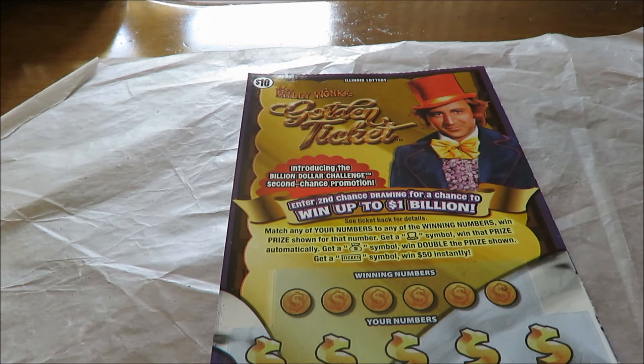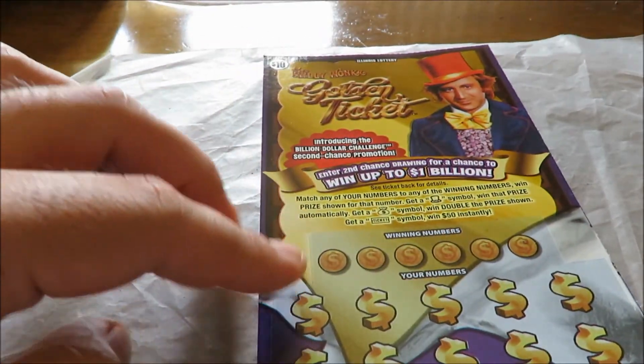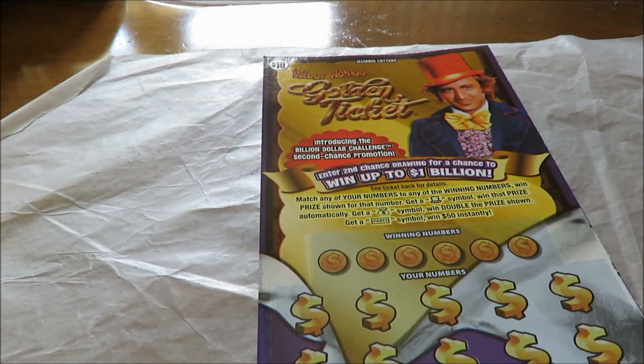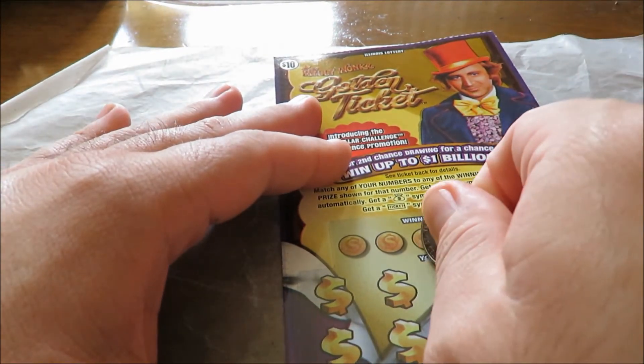Get a money back symbol to win double, get a ticket symbol to win $50. This ticket is number 19. They have break-even winners here. Ticket number 50 — I'm going to start with the secret finder symbol.